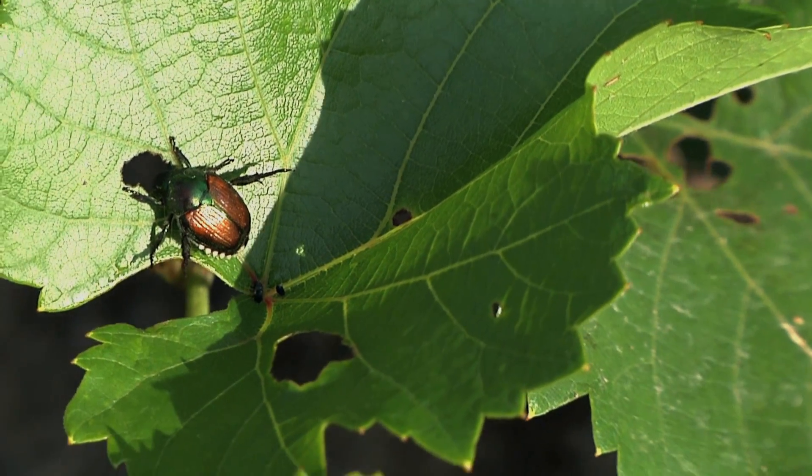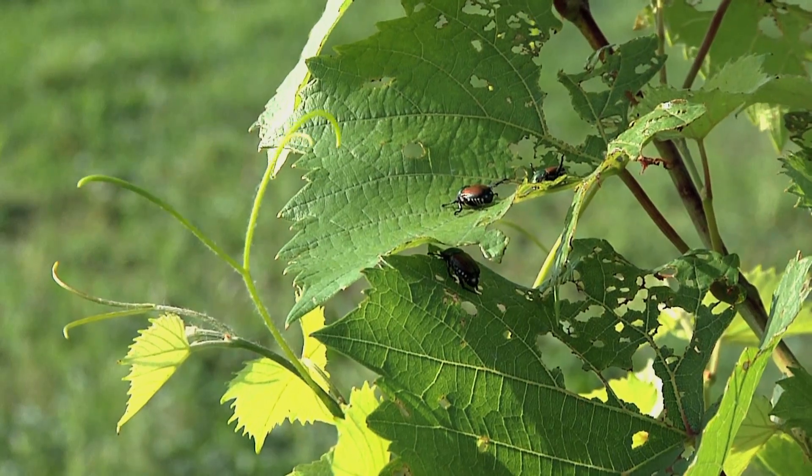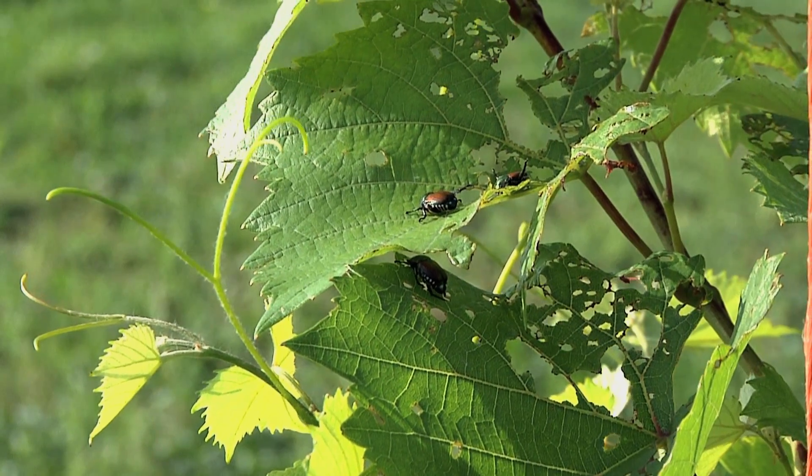Japanese beetle is originally from Japan and has been in this country for almost 100 years now, and it's spread across the eastern U.S. and is present in most areas of grape production east of the Rockies. It is a beetle that has typically one generation a year, and the beetles are out during July and August when they're feeding on the grape foliage, potentially sometimes into September.